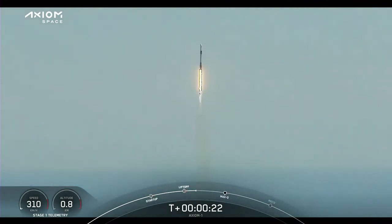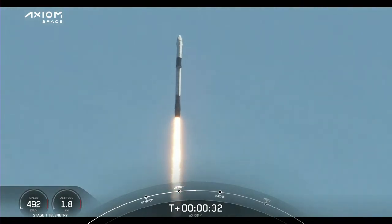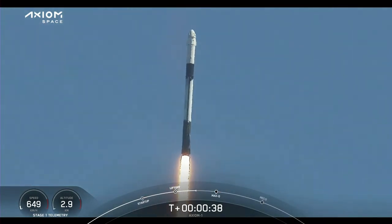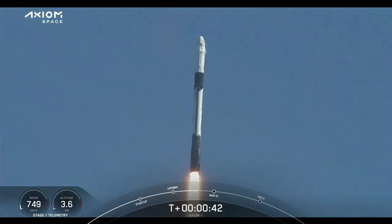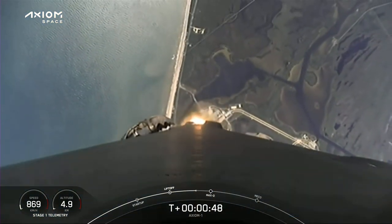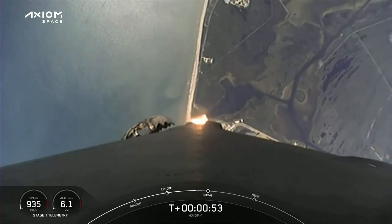Stage 1 propulsion is nominal. T-plus 38 seconds into this historic mission, flying crew onboard Dragon and Falcon 9. Power into telemetry nominal. Stage 1 throttle down, throttling down in preparation for max dynamic pressure.